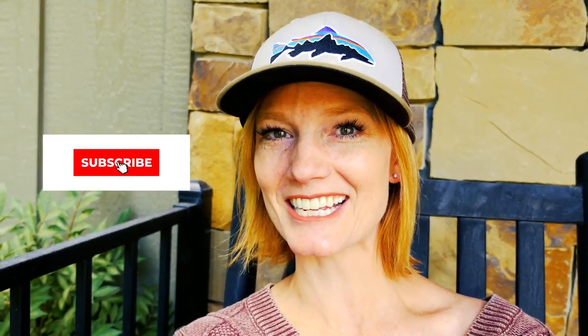Hello everyone, it's Janet with Radiant Realty, your Montana Realtor. Thank you so much for joining me today. If you're new to the channel, hit that subscribe button and stay well, and don't be shy — I love reading your comments and answering any questions you might have.